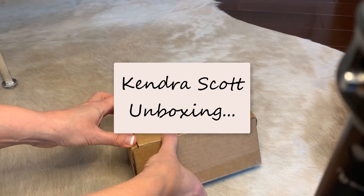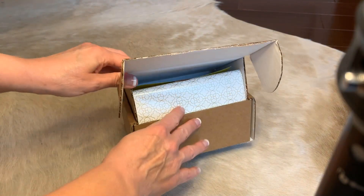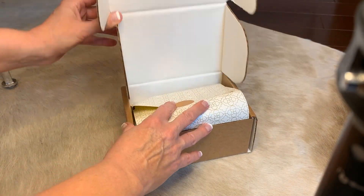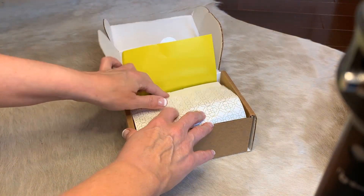Today I'm going to do the unboxing of my treats that I purchased for myself over the Memorial Day weekend from Kendra Scott. Here we go.